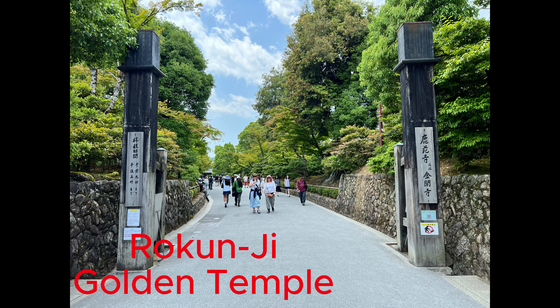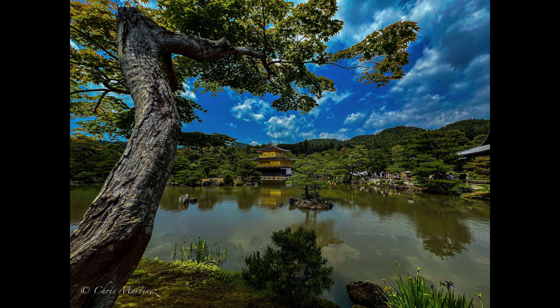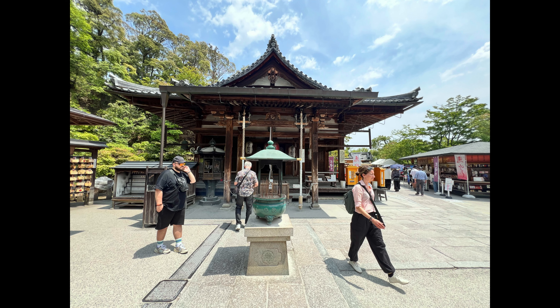Something about these old structures just amazes me — this thing's been here for a thousand years and it's still standing with supposedly not that much maintenance. Now I'm going to walk back to the bus stop and hop on to the next stop, which happened to be the Golden Temple. The pictures just do not do this place justice — this is one place you really need to see in person to really appreciate it. It's just absolutely stunning to look at.